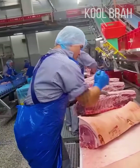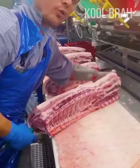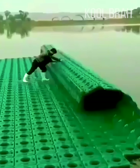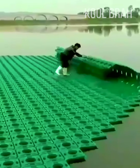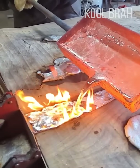This guy carves meat as precisely as a well-calibrated machine. These floating islands are used for clearing water by planting specific plants. Did you enjoy the video? Click on the like button and subscribe to our channel to see more amazing moments.